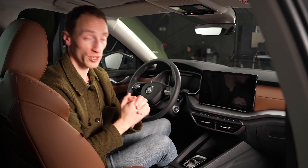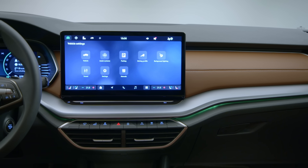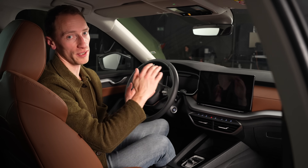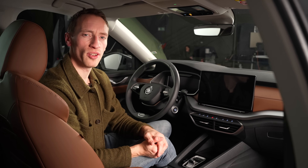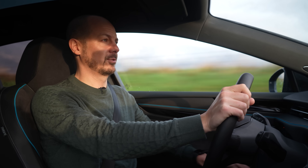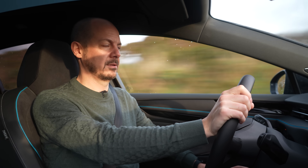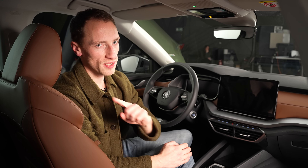ChatGPT will come as standard with the new Octavia. It works in conjunction with Skoda's voice command system called Laura. If you ask it to do something and it can, Laura will carry out the instruction. But if you ask a question it doesn't know the answer to, that gets sent to ChatGPT, which will then respond. We tried a similar setup in the new VW ID.7 — that experience wasn't seamless — so let's hope it's been better integrated by Skoda. It will be standard across the Octavia lineup from the middle of 2024.